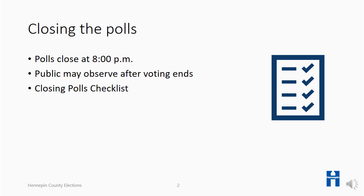When 8 p.m. arrives, the head judge announces that the polls are closed. Everyone still in line at that time is entitled to vote. After all voters finish, the closing process begins. The public is allowed to enter the polling place after the last person has voted to observe.